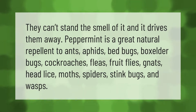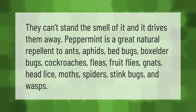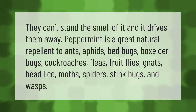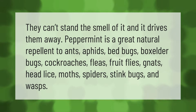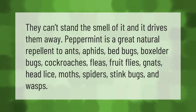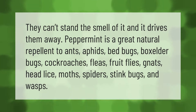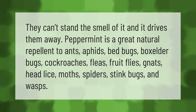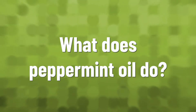Peppermint is a great natural repellent to ants. They can't stand the smell of it and it drives them away. It also repels aphids, bedbugs, boxelder bugs, cockroaches, fleas, fruit flies, gnats, head lice, moths, spiders, stink bugs, and wasps.